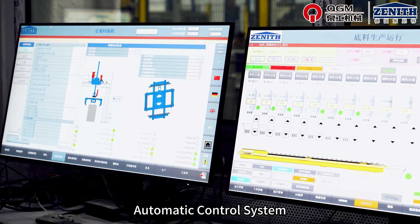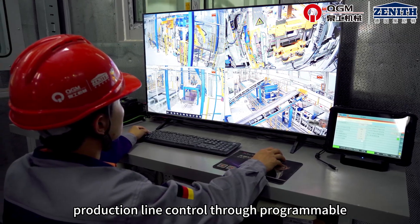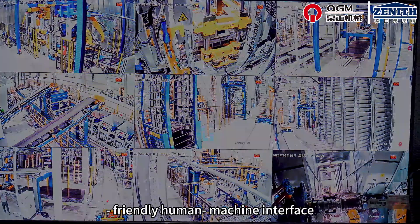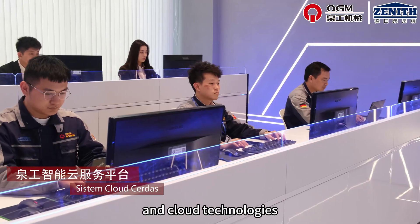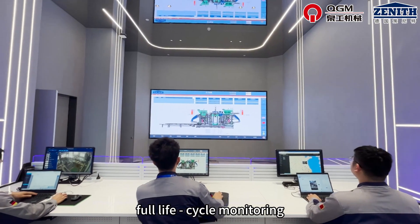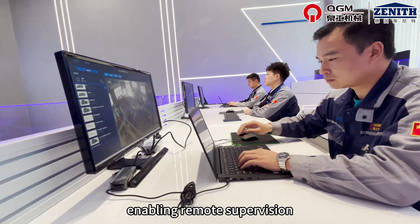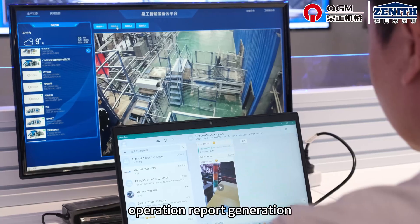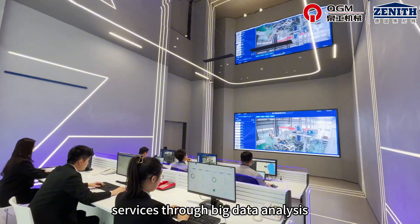The automatic control system achieves fully automatic intelligent production line control through programmable logic controllers and a user-friendly human machine interface. The remote maintenance system, utilizing industrial Ethernet and cloud technologies, provides real-time full-life cycle monitoring of equipment health status, enabling remote supervision, predictive fault detection, comprehensive health evaluation, and operation report generation, while also providing value-added services through big data analysis.